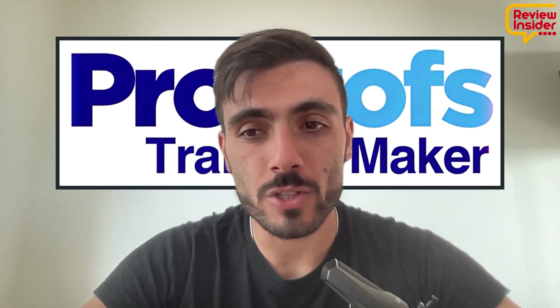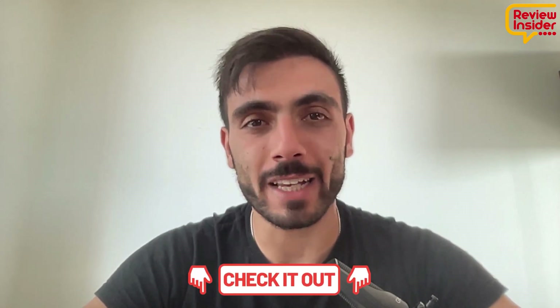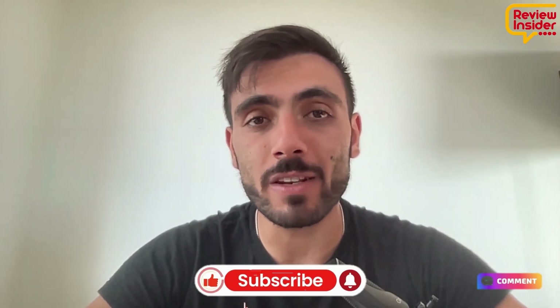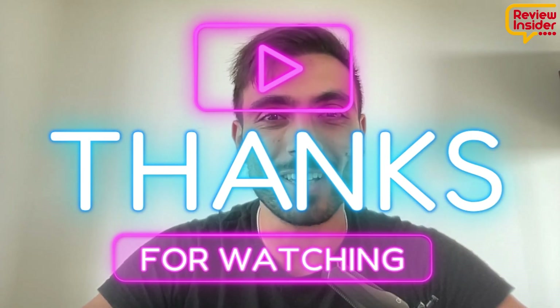Are you ready to transform your onboarding? Start your free trial today and see how ProProfs can streamline your process. Click the link down in the description and create your free account. Thank you so much for watching — don't forget to like, subscribe, and leave any questions you may have in the comments. See you in the next video.